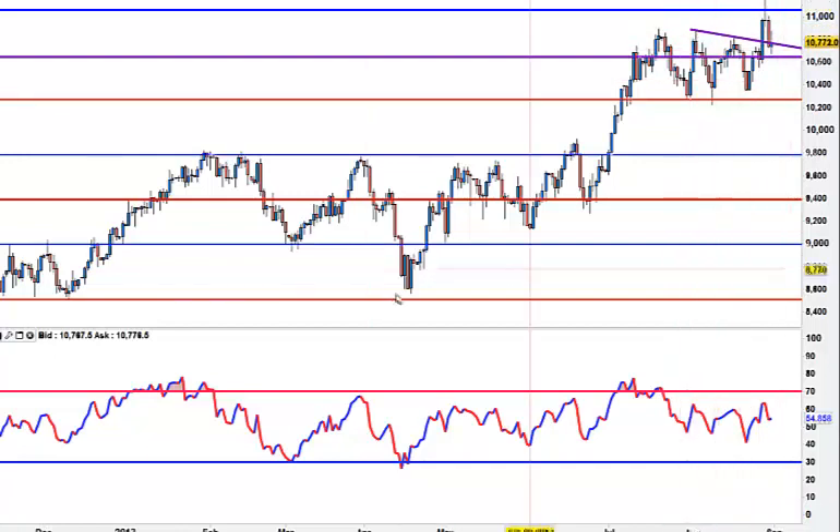I think we are looking at a bull flag. We are just sitting underneath the trend line there. Snap back above 107.60, I will buy. In the meantime, we are suffering underneath this reversal bar.